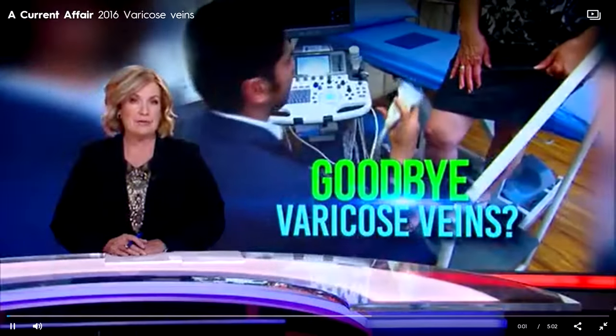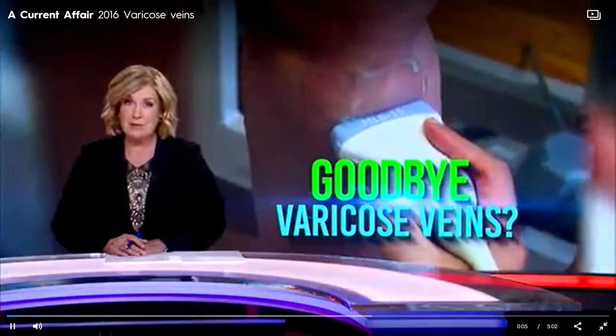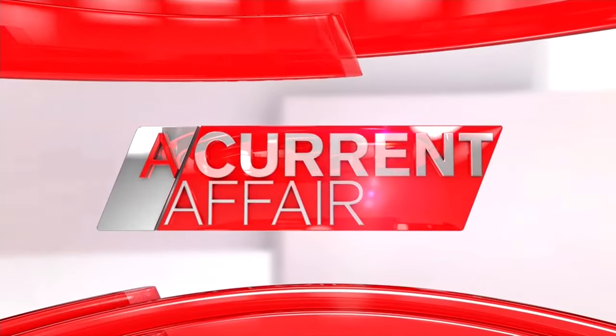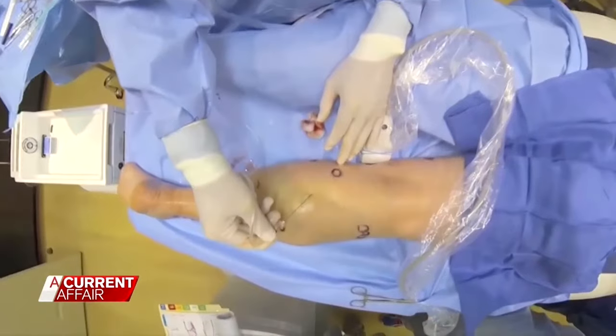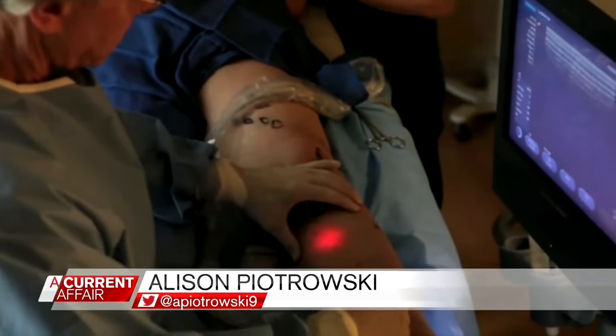Now the new high-tech treatment for varicose veins. There's no surgery involved. It's relatively pain-free and it can be done in just an hour. Now the new technique that specialists claim is so quick you can get it done in your lunch break.